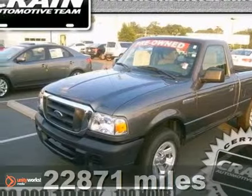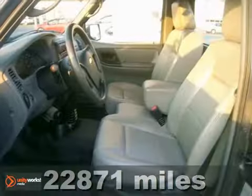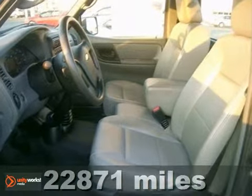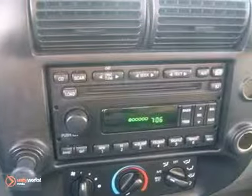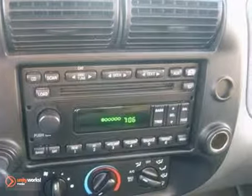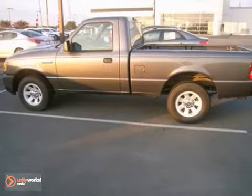It's a 2011 Ford Ranger. This rugged and reliable truck is loaded with standard features including air conditioning, power steering, a trailer hitch, trailer wiring, four-wheel anti-lock brakes, and a premium sound system with a mast antenna.